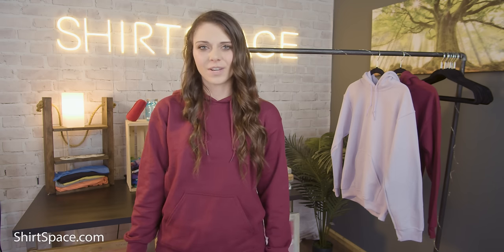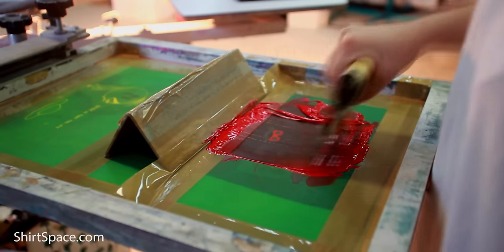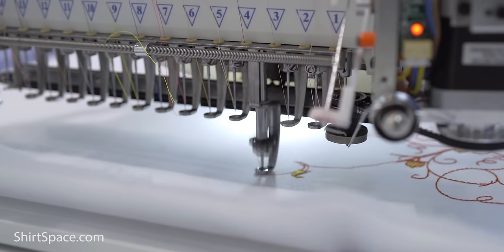If you happen to be looking for a sweatshirt to customize, the G185 is a great choice because of the material makeup. Water-based, discharge, and plastisol inks are a go. Heat transfer vinyl is a go-to, but as always check your manufacturer's recommendations and heat settings to make sure you don't burn your shirt. This is also an awesome sweatshirt for embroidery since it's a little thicker overall. For tie-dyers, we suggest going for 100% cotton options to make sure the dye adheres really well, so this might not be the best sweatshirt for you.